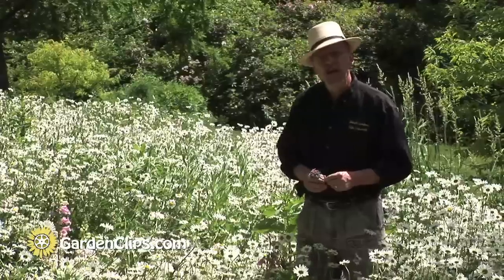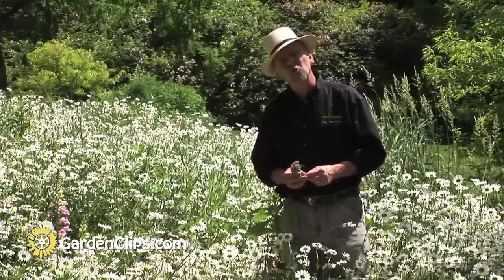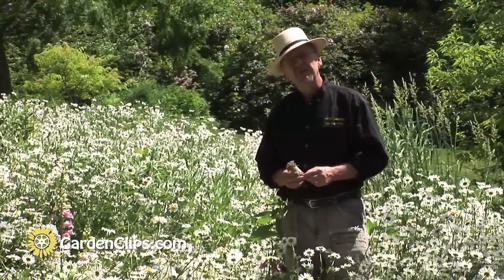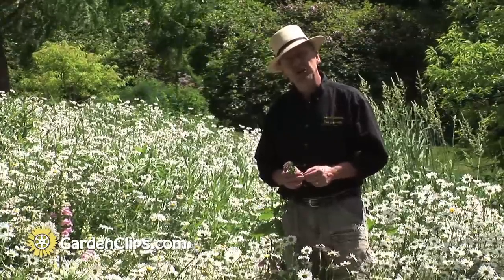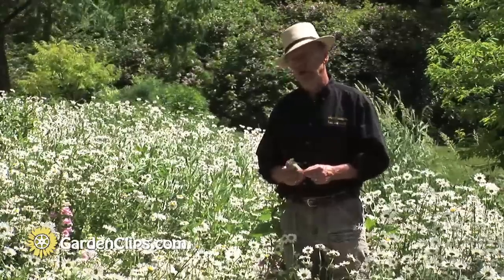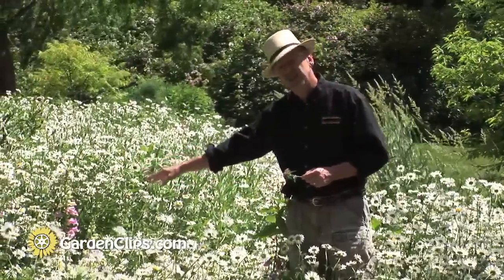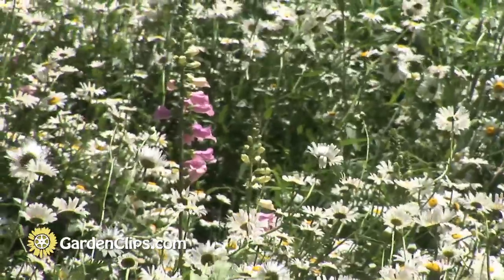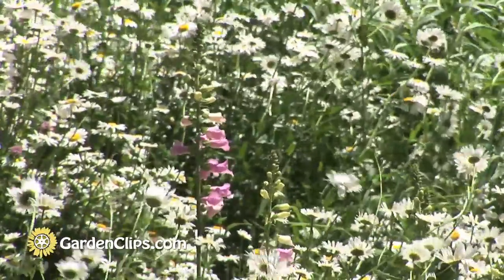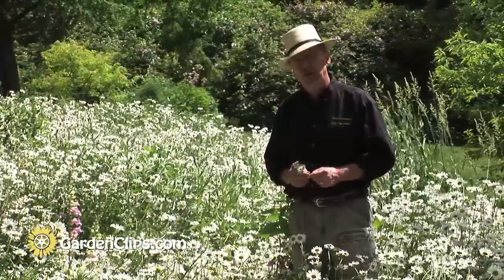A couple of things I wanted to point out as I stand in the middle of our second wildflower planting here at Marsh Botanical Gardens. One is that many plants included in seed mixes are not actual American native wildflowers. For instance, the foxglove, Digitalis purpurea, is a native of Europe, but sometimes you'll find them in the mixes for American native wildflowers.